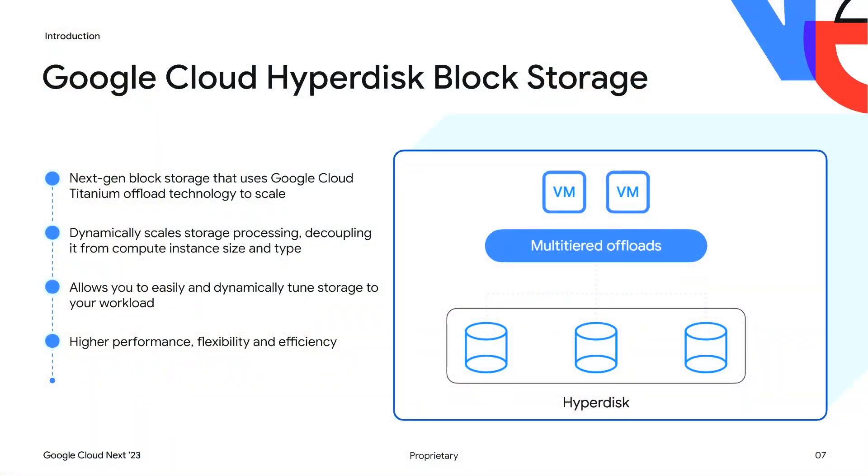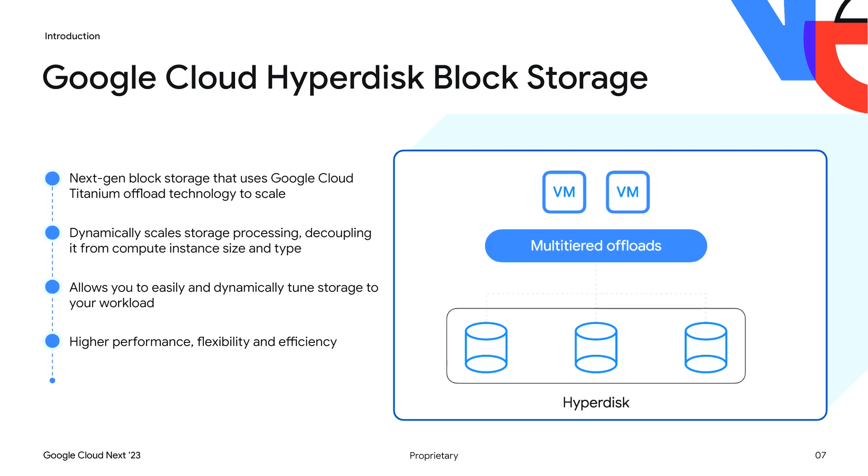We introduced Google Cloud Hyperdisk about a year ago. It's built in a titanium-tiered offload architecture, and Hyperdisk fundamentally decouples storage processing from compute, much like a private cloud SAN, but with all the elasticity and economic benefits of running on a cloud service. It allows you to easily and dynamically tune storage to your workload, giving you higher performance, higher efficiency, and higher flexibility.